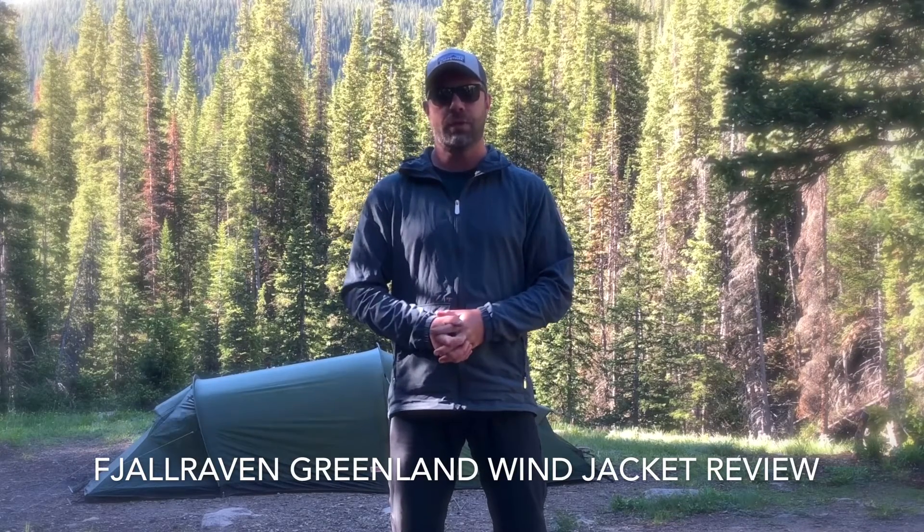Sean Swilton, GearMet.com, and we are testing out the Fjallraven Greenland Wind Jacket.